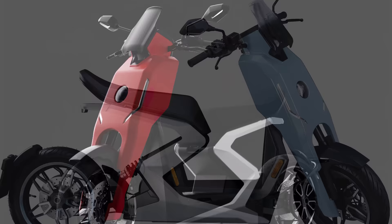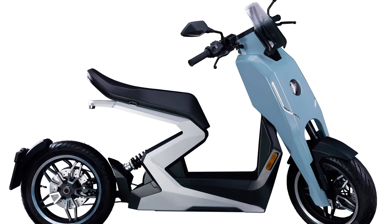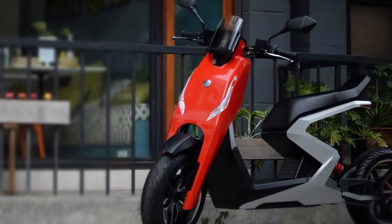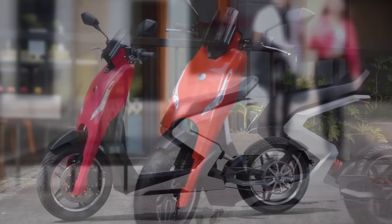As of right now, the i300 seems to be Zapp's only model, but with their creativity, I'd like to see a few more in the future from them. How about you? Did you like what you saw, or is one of the other scooters I showed you more to your liking? Let us know in the comments — we'd love to hear your opinions.